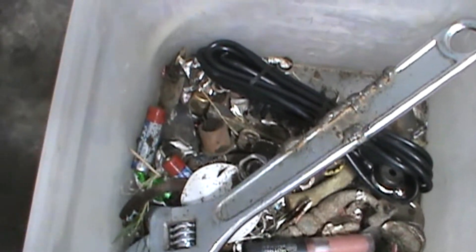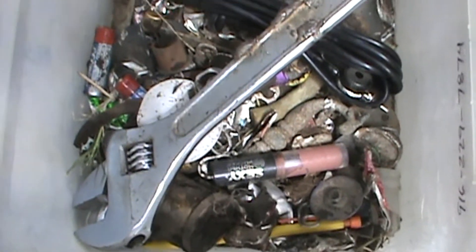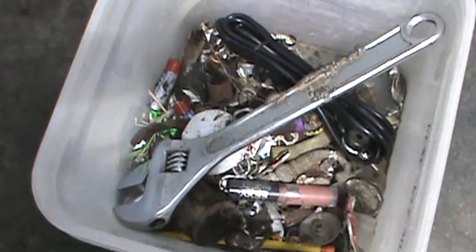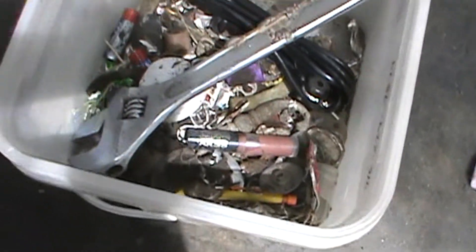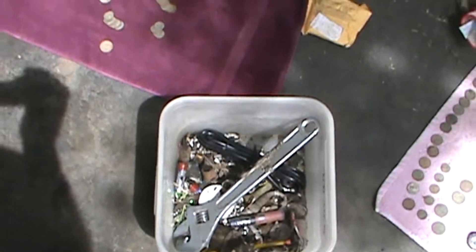This is our trash, or scrap metal — the proceeds go to Habitat for Humanity. And our pull tabs go to Ronald McDonald House.